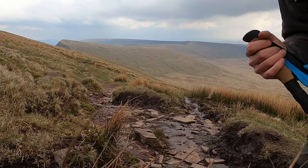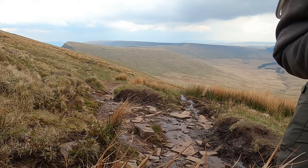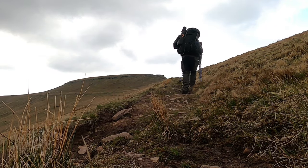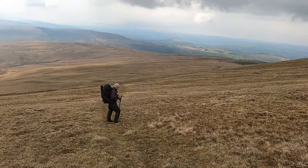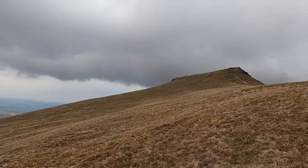Dan's energy levels were somewhat revived by the stop. Curving around Corn Dew, following the simple grassy track, we returned to our pitch site of last night.